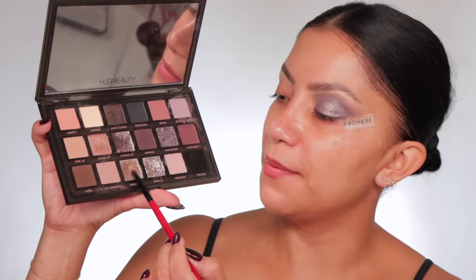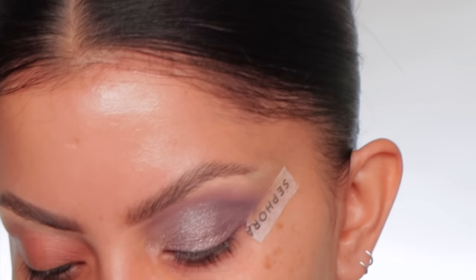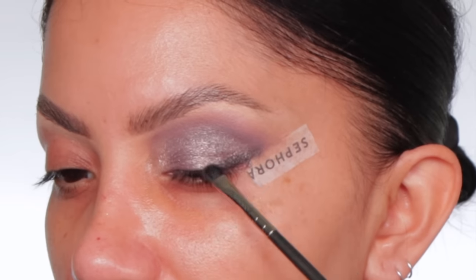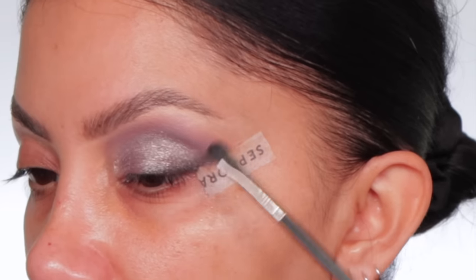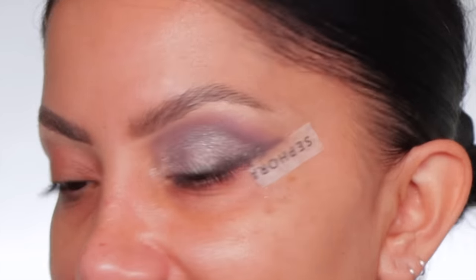Now let's get the inner corner — I'm so excited because this shade has a little bit of silver. We're gonna mix these two just a little. We'll tap it into the black and see what we get — something a little buffed out. This tape is gonna keep our lines straight. See that bit of depth it just gave the eye!